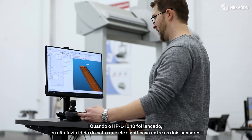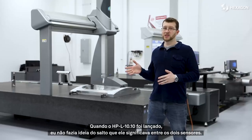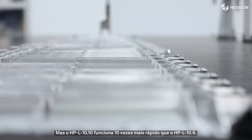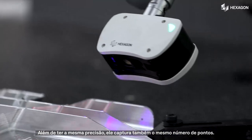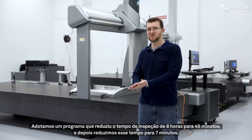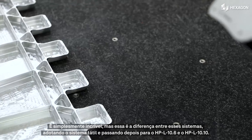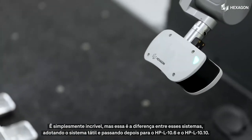When the HPL 10.10 was announced, I didn't really understand the leap forward that was going to take place between the two sensors. But the HPL 10.10 moves 10 times faster than the HPL 10.6 — it is just as accurate, and it still captures just as many points. We literally took a program from eight hours down to 45 minutes, and then down to a seven-minute inspection time, which is just incredible. That's the difference between those systems going from tactile to HPL 10.6 to HPL 10.10.